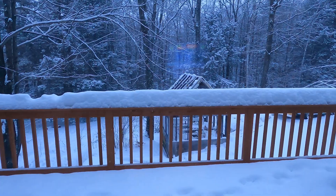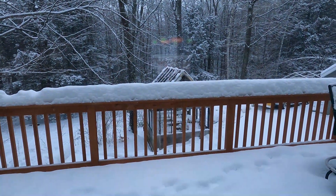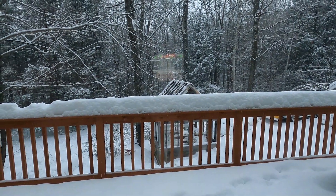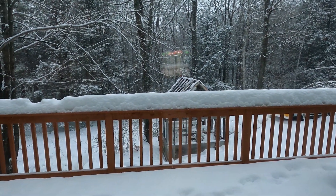Good morning and welcome to our vlog. My name is Clarissa and we are Our Fun Circus. We're gonna have a great day — we're getting some more snow today, oh my goodness, but it will be fun to play in.